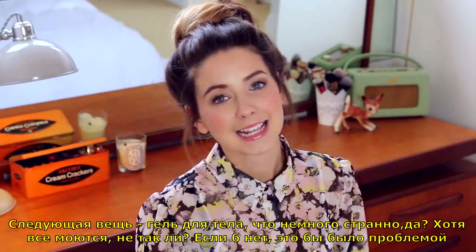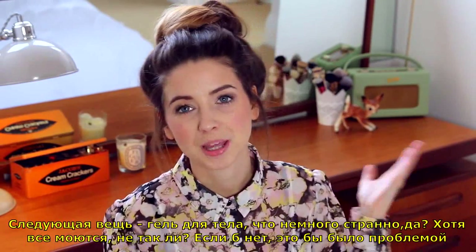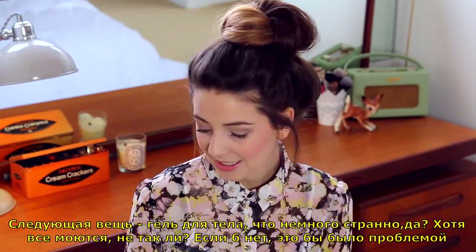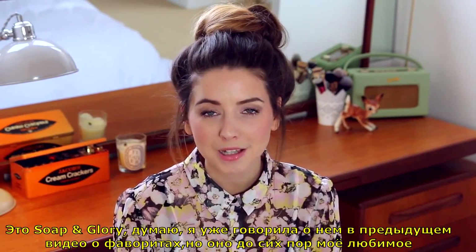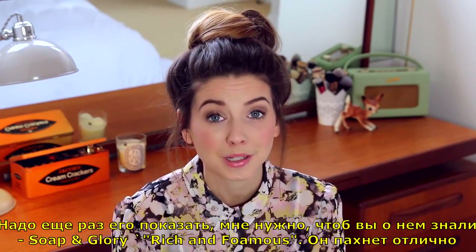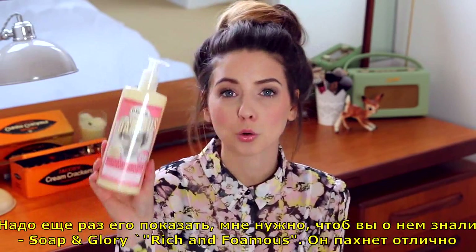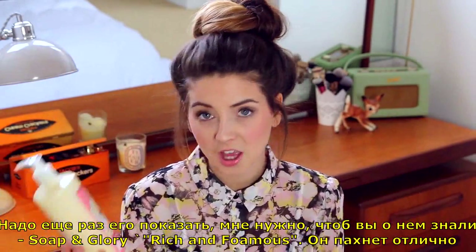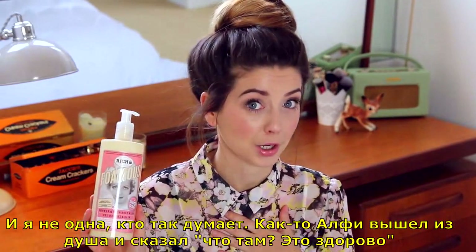This next thing is a body wash. This is a Soap & Glory one — I think I've mentioned this in a previous favourites video, but it's still my favourite, so it's making another appearance because I need you all to know about it. It's the Soap & Glory Rich Anthomas Shower Gel. This stuff smells amazing, and I'm not the only one who thinks so.